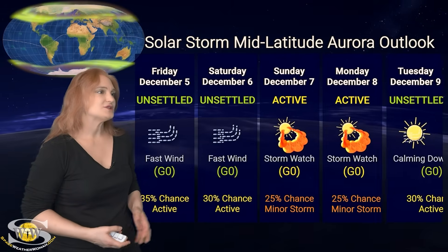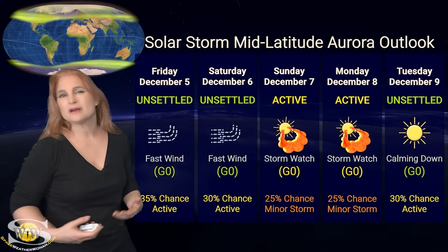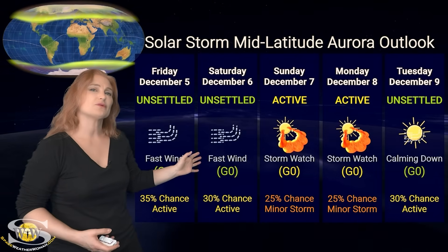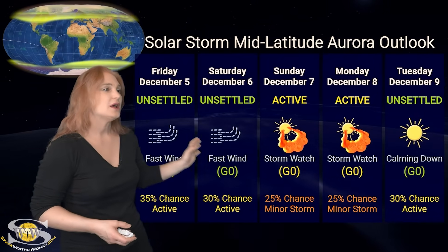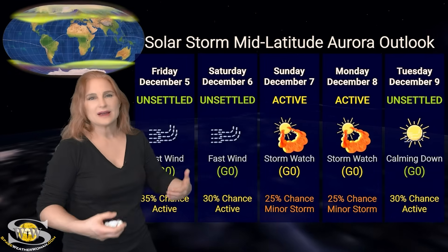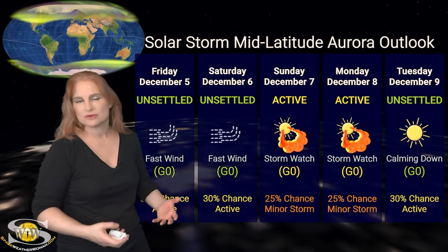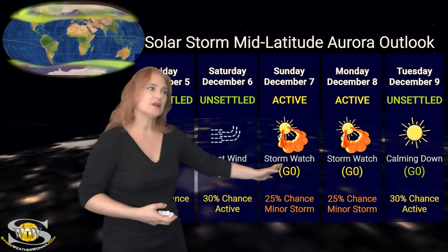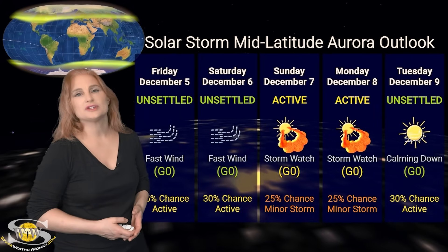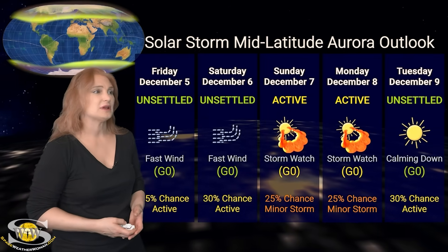Switching to mid latitudes — we're dealing with that fast solar wind right now, but only expecting about a 35% chance of active conditions. Likely things are just going to remain a bit unsettled — it's going to be a bit of a bumpy ride. Right around the 7th or 8th, it's hard to tell exactly when the impact from that stream interaction region and solar storm is going to hit. We could bump up to active conditions, but not expecting all that much — only the dedicated should chase at mid latitudes.